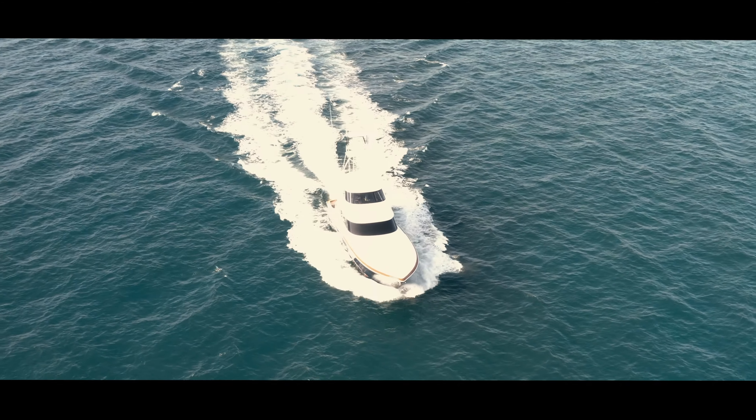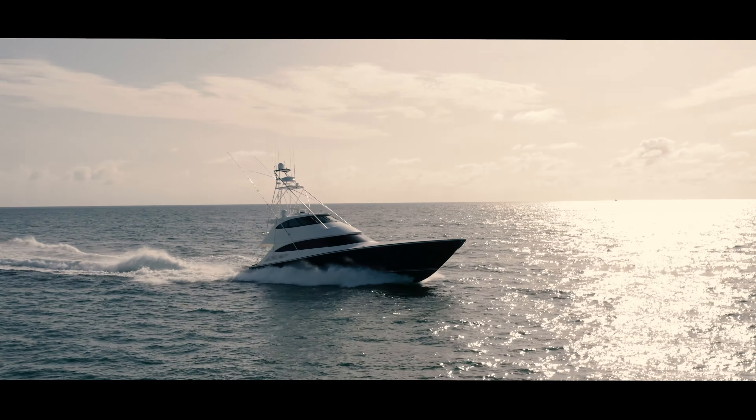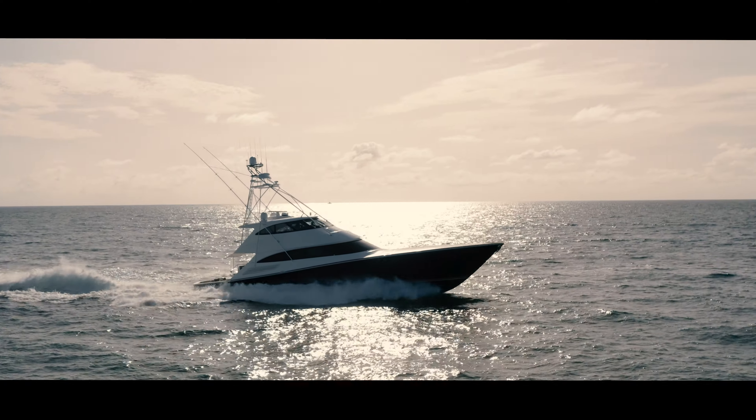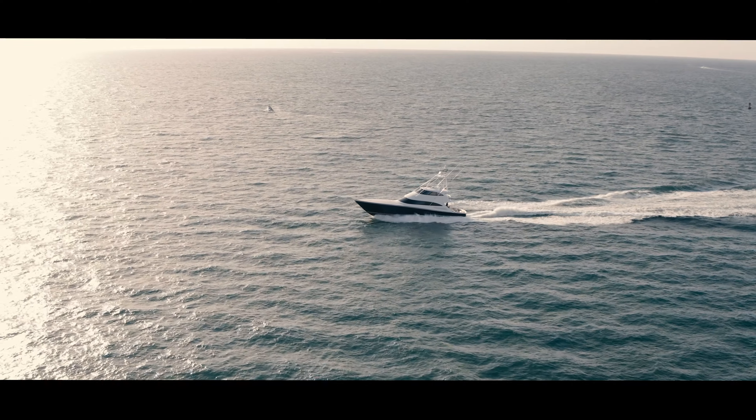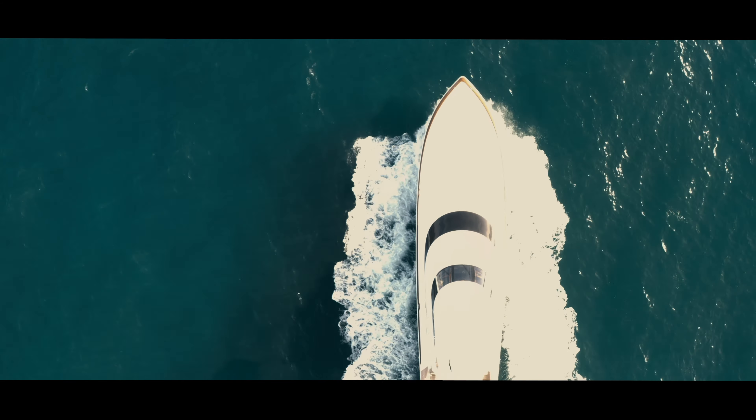When you think of a sport fishing vessel and what it's designed for, it's for fighting fish — hot days, humid days, blood, scales. At the end of that day, you want to retreat into an environment. You want a respite. You want to be able to rejuvenate. And that's what the owner's intent was.